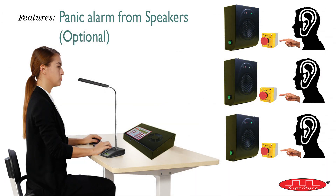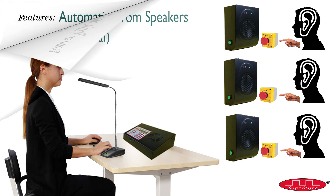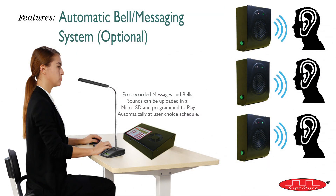Seventh is generating a panic alarm from each speaker — this is an optional feature. Eighth is an automatic bell and messaging system to play pre-recorded music or messages on user-programmable time schedules. A total of 50 schedules can be programmed to play in 24 hours. This is also an optional feature.